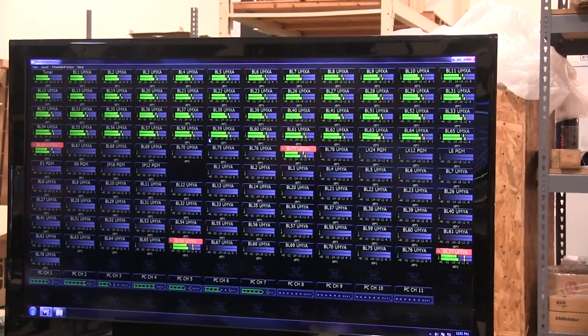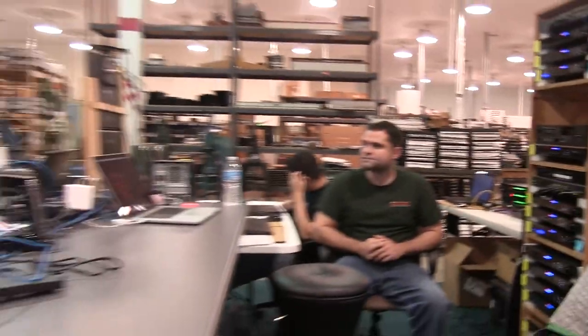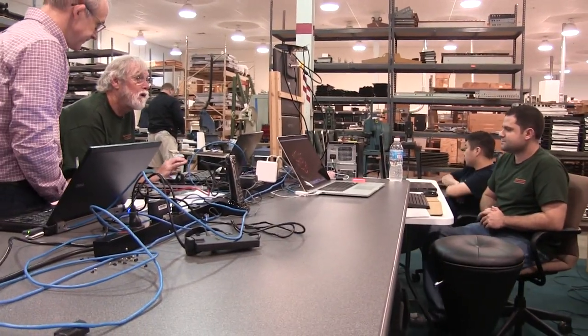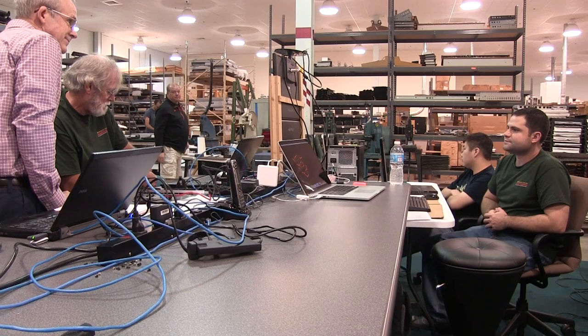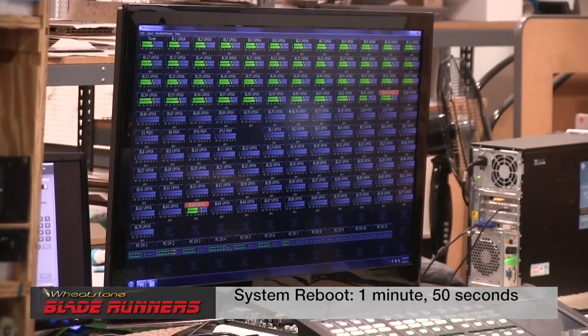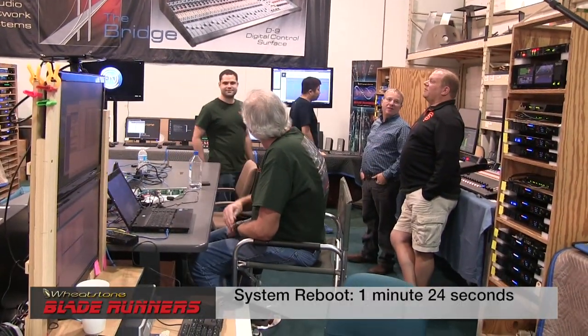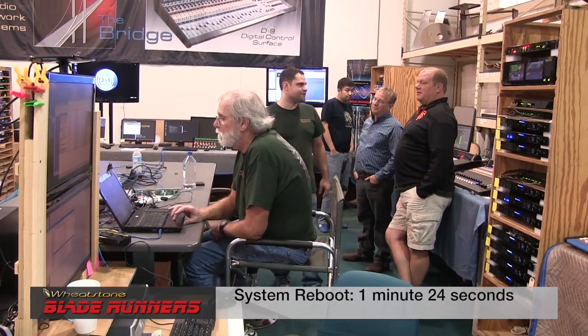They run the reboot again, and this time it completes in one minute and 50 seconds. With decent reboot times of just under a minute and a half for the blades, it's time for a full system reboot.